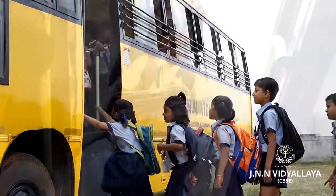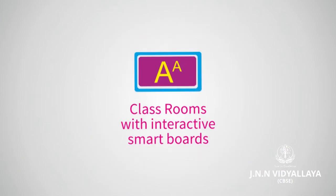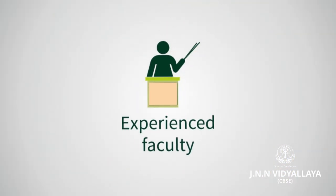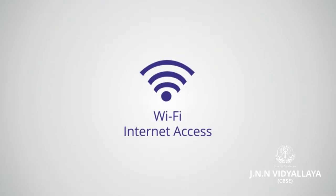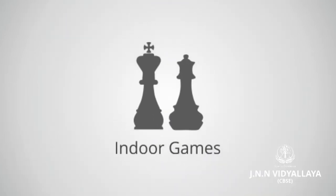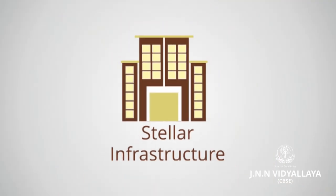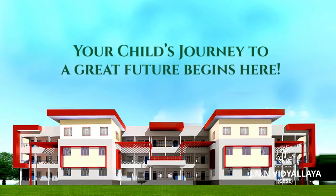The school bus provides an effective transport service with a GPS tracking system. Artistic challenges and creativity begin here in the classroom.